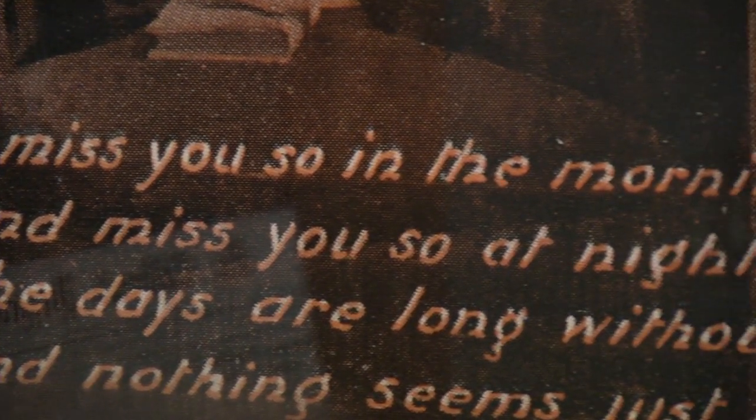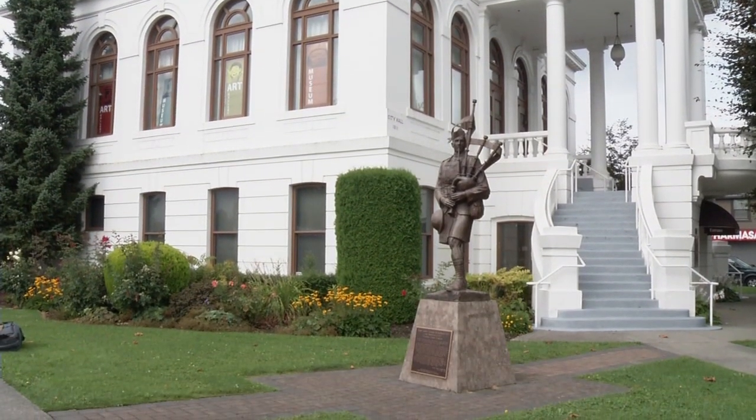100 years later, we remember the brave men and women who died fighting for our future at the Chilliwack Museum's World War I exhibit.